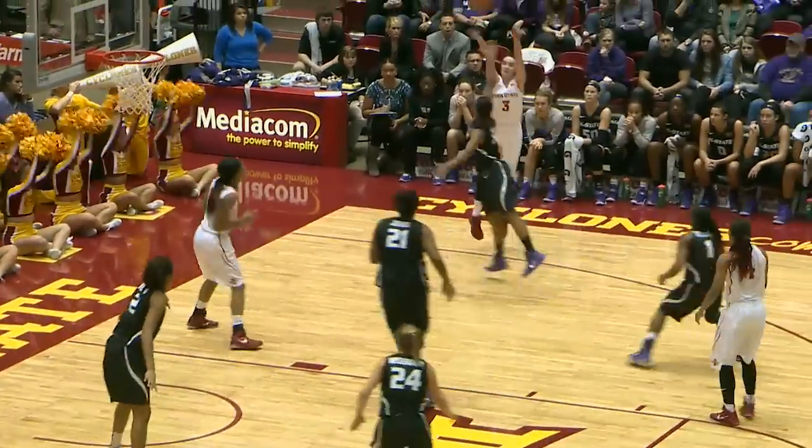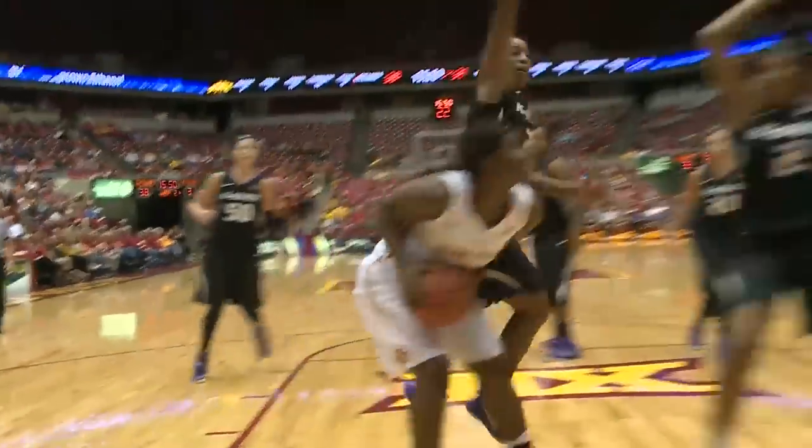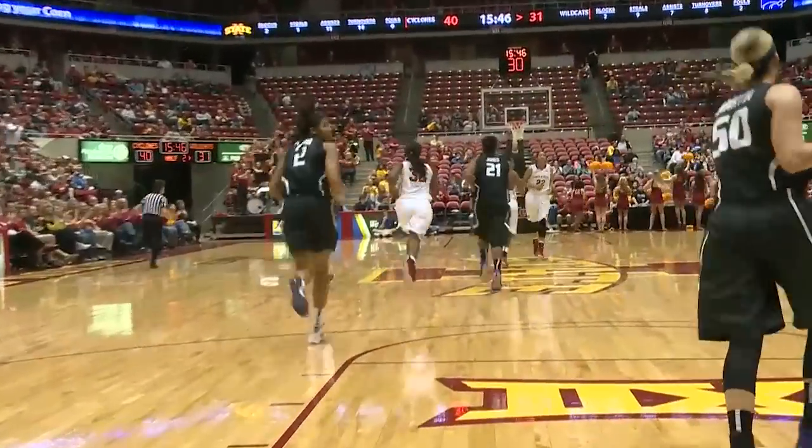Buckley fires a pass to Nicky Moody over in the right corner, Emily Durr for three — yes, Emily Durr with a Wellmark three-pointer. Shawna Johnson underneath to Fallon Ellis, layup is good. Nice feed from Shawna Johnson to Fallon Ellis.